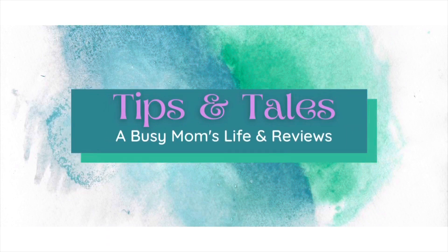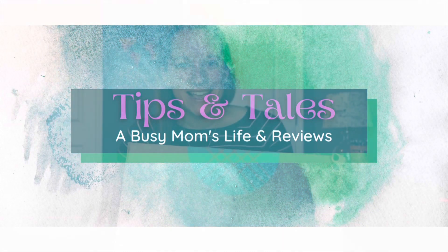Hey guys, it's Donna and today I have an October Stitch Fix. This might actually be my second Stitch Fix this month, but I'm glad they were able to send me one so quickly since my last one.